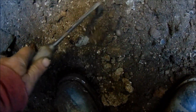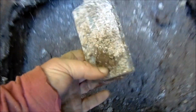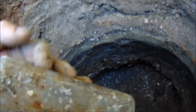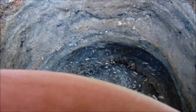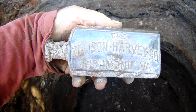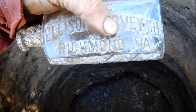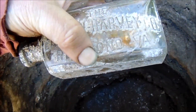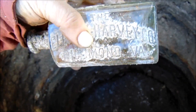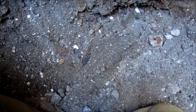I feel something right in here — feels like a good one. It's an embossed flask, pretty, but I think I may have just fractured it a little bit. It's only about a half bottle anyway. I see a soda.